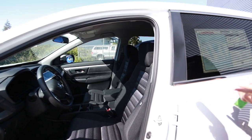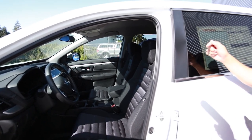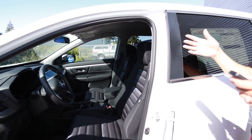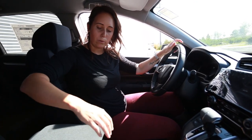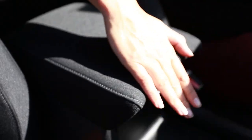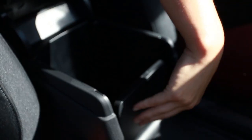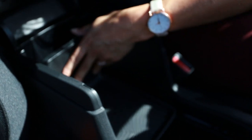The CR-V also has an electronic parking brake and a brake hold feature — when you're in drive and stopped at a stoplight, you can hit brake hold and it will keep you in position until you start driving again. Another feature I find really cool over the Rogue is the slidable armrest, which you can move forward or back. There's a ton of storage space in here, along with a couple of USB ports.